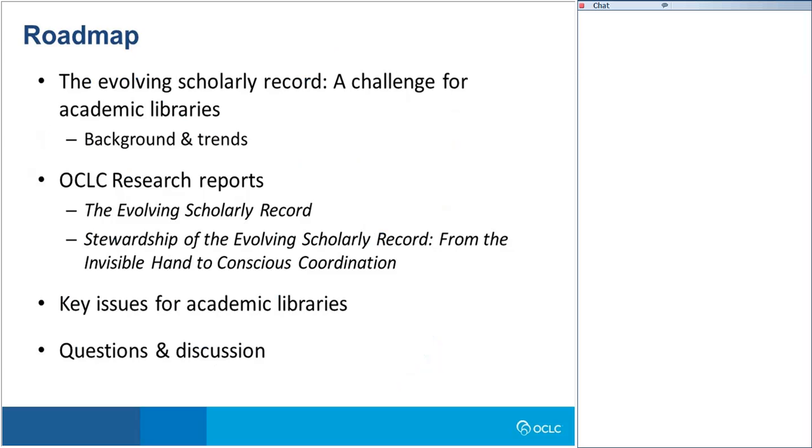Quick look at the territory we're going to cover: we'll start with some background on the trends shaping the scholarly record today. Then we'll get into a more in-depth discussion of the scholarly record and stewardship, hanging that discussion around two reports we recently published at OCLC Research. We'll then apply those ideas in the specific context of academic libraries and reserve some time at the end for questions and discussion.